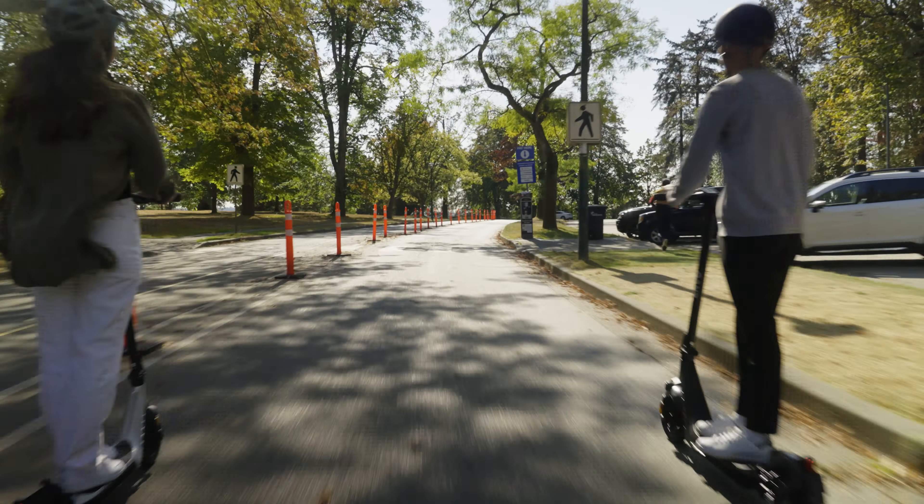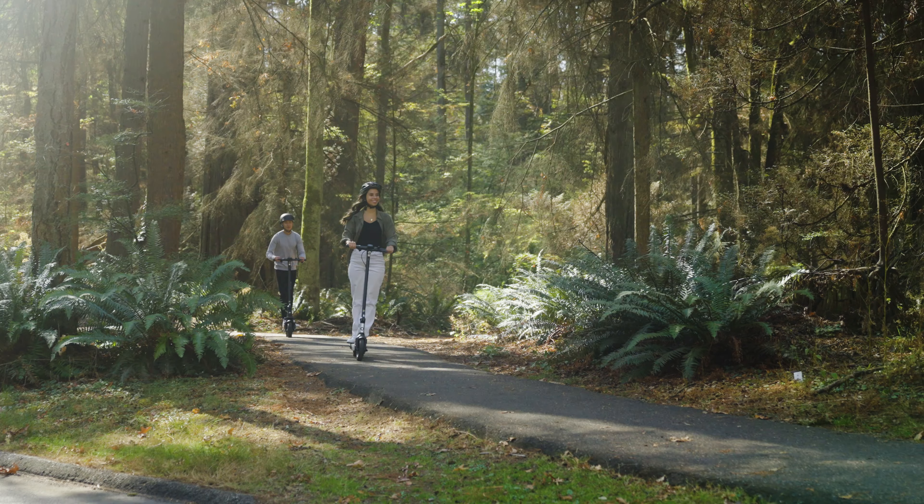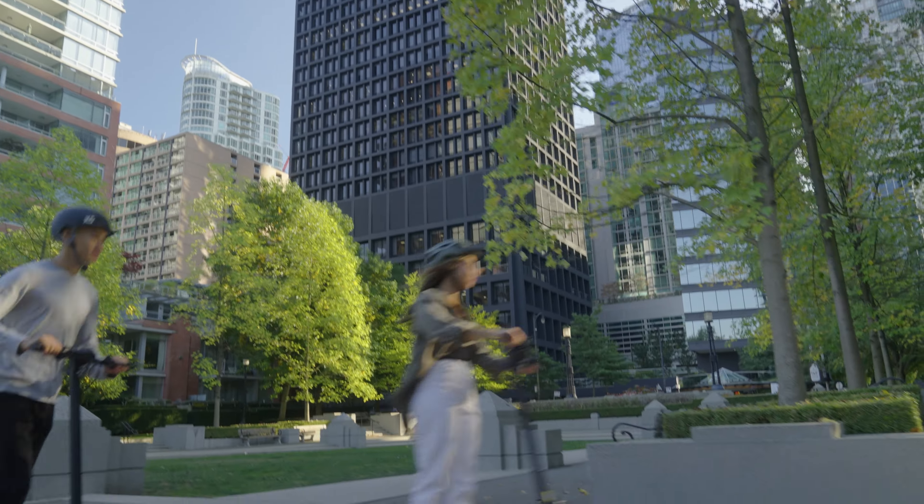The E35 comes with a high-efficiency LED headlight and rear tail light that acts as a brake light when needed. Controlled by a keypad on the handlebar, the light system is powered by the main battery, ensuring your safety in the darkest of environments.